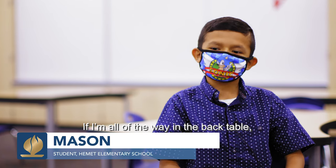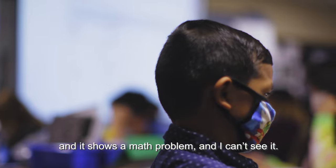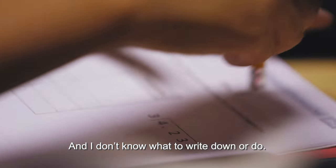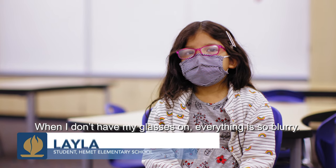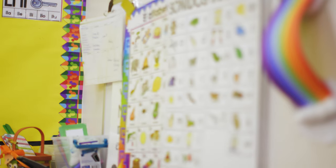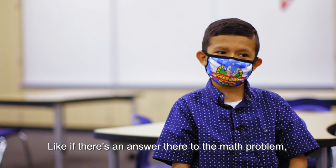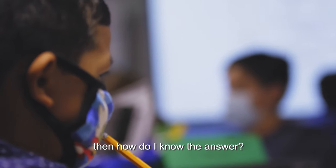If I'm over at the back table and it shows a math problem and I can't see it, I don't know what to write down or do. Once I don't have my glasses on, everything is so blurry. My teacher doesn't know what I'm drawing and I do. If I can't see it, then what am I going to do? If there's an answer to the math problem and I can't see it, how do I know the answer?